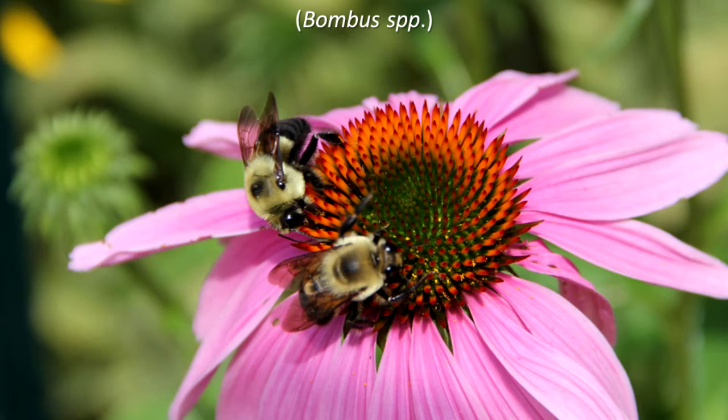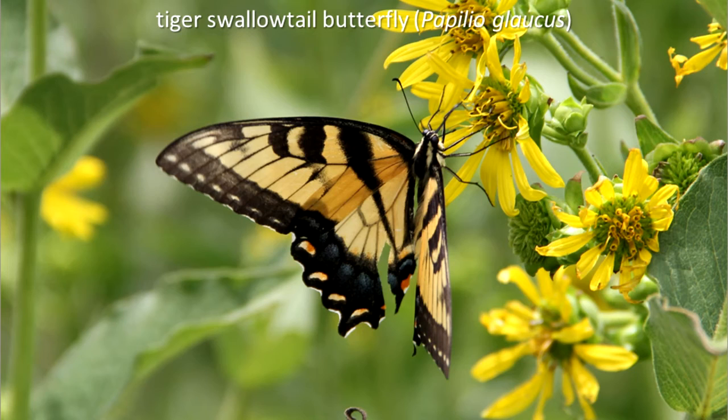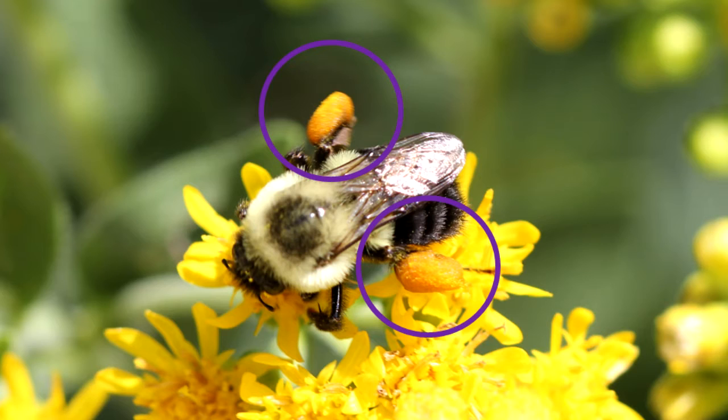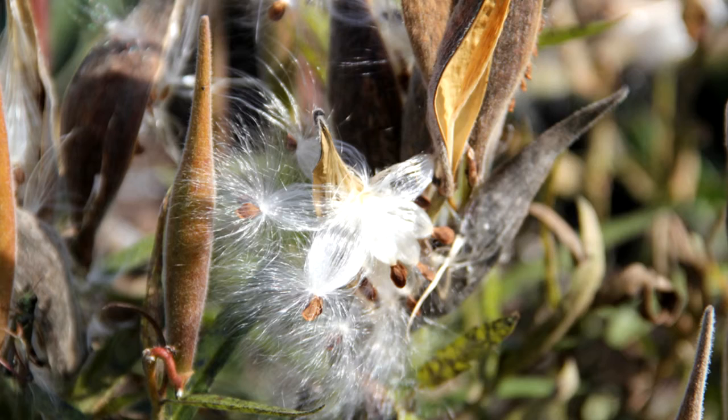If you are a bumblebee, carpenter bee, sweat bee, tiger swallowtail butterfly, or one of our other pollinating insects, it could be nectar or pollen. Nectar and pollen are produced in the flowers of trees. Nectar is a sweet liquid used to attract pollinators. These animals pick up pollen as they feed on the nectar and transfer the pollen to other flowers as they move about. The pollinating animals help the plants to produce seeds. Some animals eat pollen too.